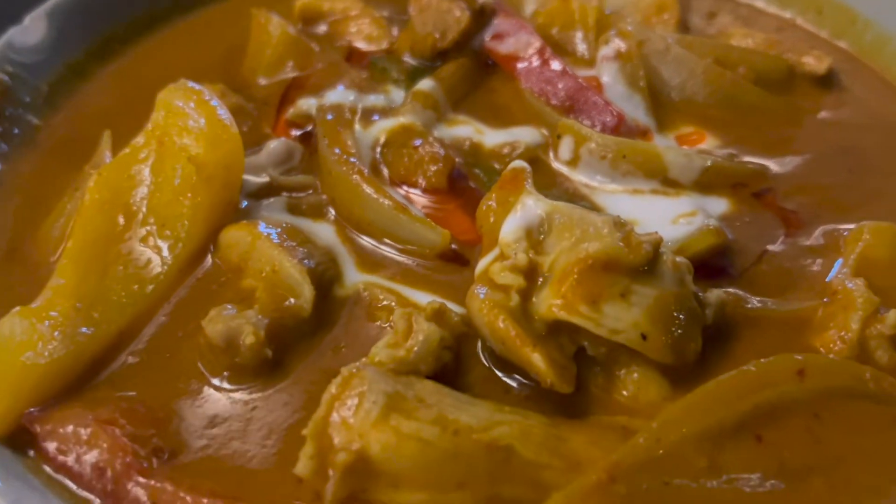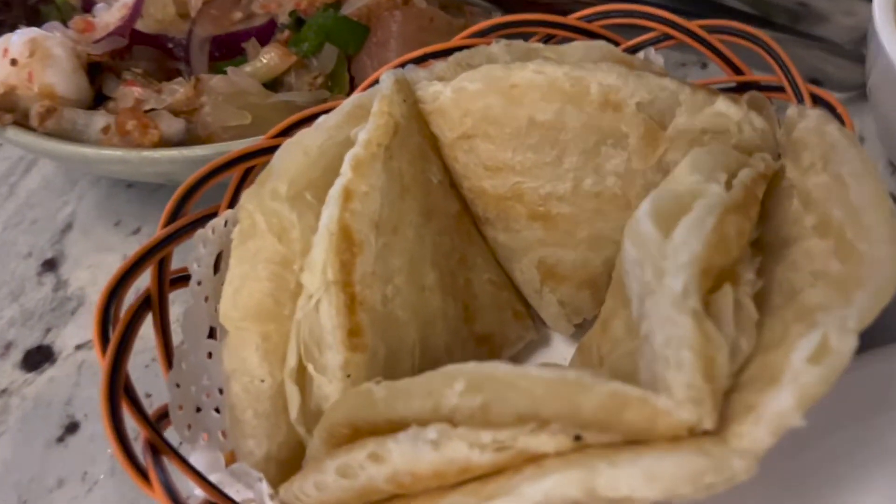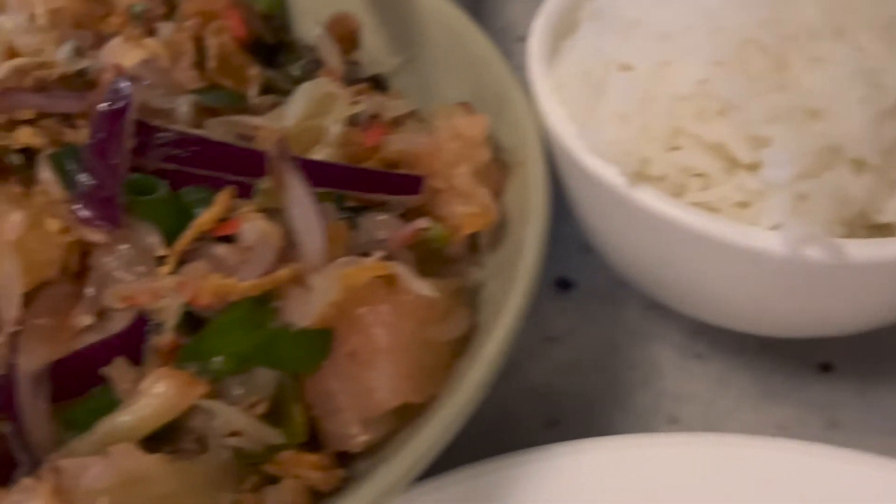We also had roti bread. The restaurant is so affordable — for all of that, it was only around 50 US dollars. I definitely recommend it, especially if you have pets.